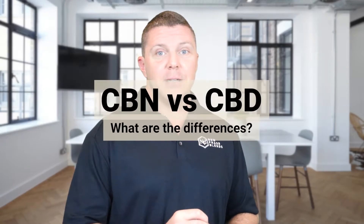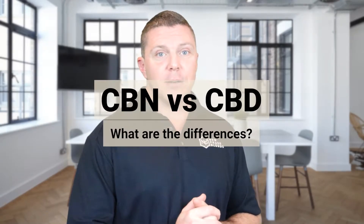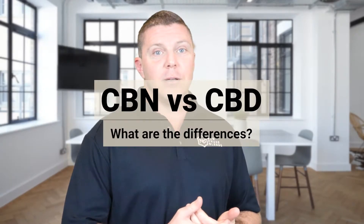Hey, I'm Dale Hewitt, founder of New Phase Blends CBD company, and today we'll discuss what exactly CBN is, how CBN and CBD are different, and how they work. So, what is CBN? Cannabinol, or CBN, is a compound of cannabis, and remember, both marijuana and hemp are both cannabis.